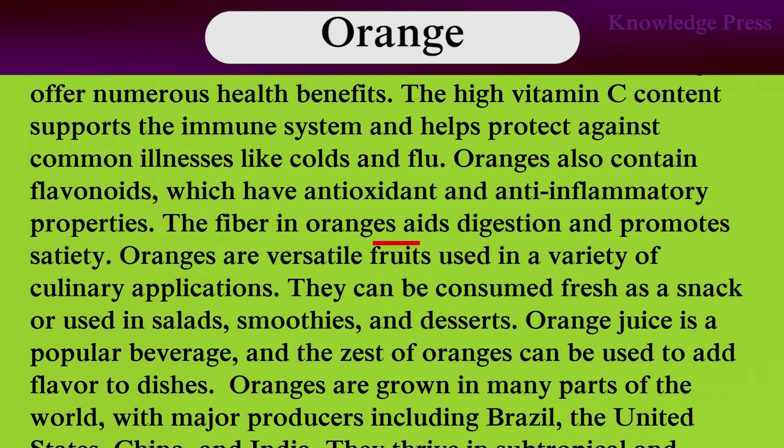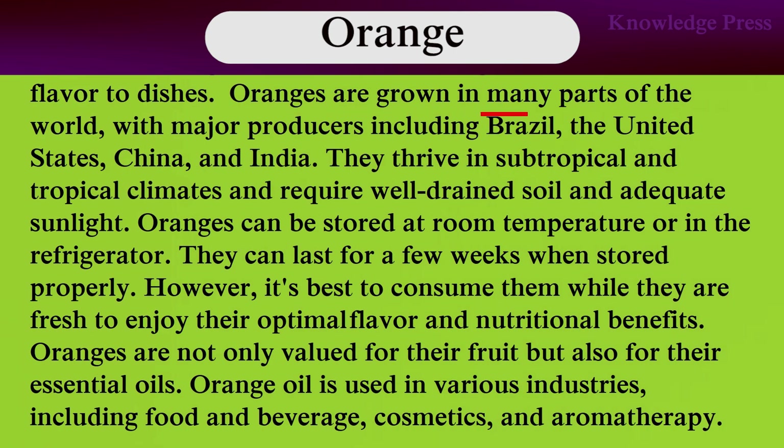The fiber in oranges aids digestion and promotes satiety. Oranges are a staple fruit used in a variety of culinary applications. They can be consumed as a snack or used in salads, smoothies, and desserts. Oranges are grown in many parts of the world, with major production including Brazil, the United States, China, and India. They thrive in subtropical and tropical climates and require well-drained soil and adequate sunlight.